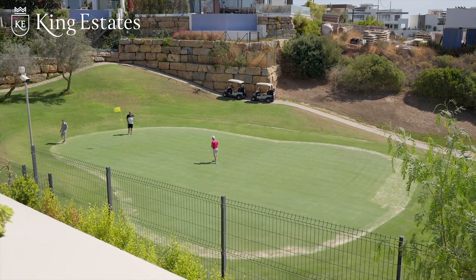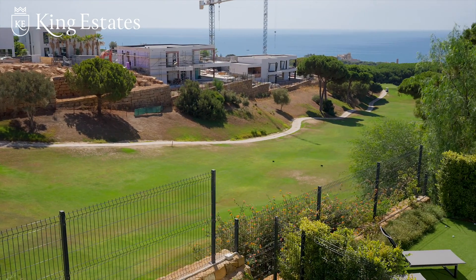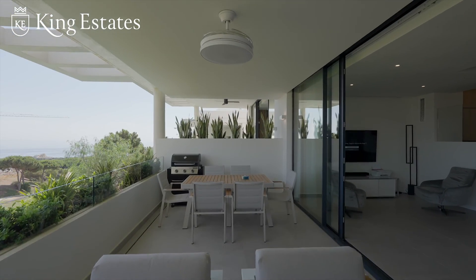Just look at these views — incredible! We have front line golf, southeast orientation, so you get the sun in the morning. The best views of the Mediterranean that you could wish for. We have a big terrace here where you can enjoy friends, family, barbecue — what else do you need?